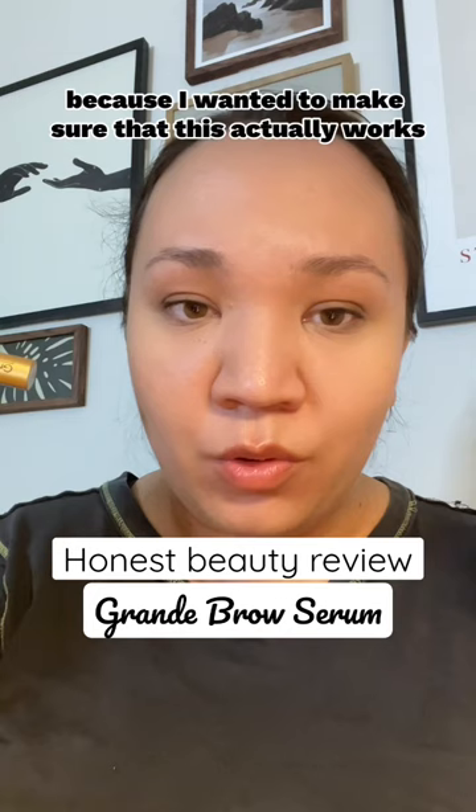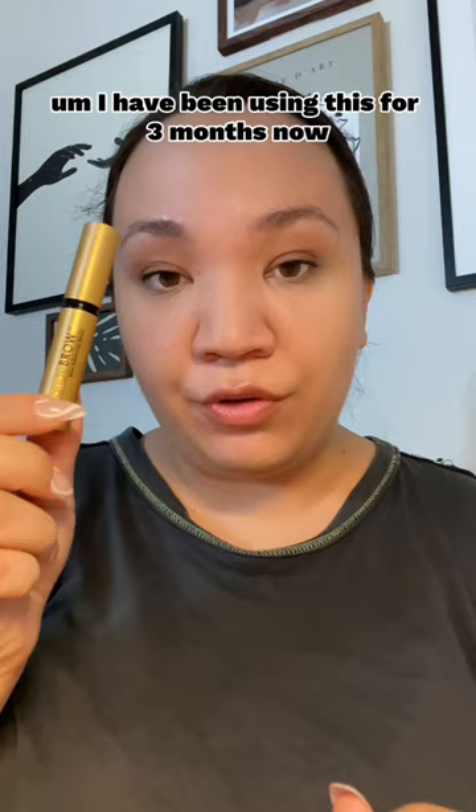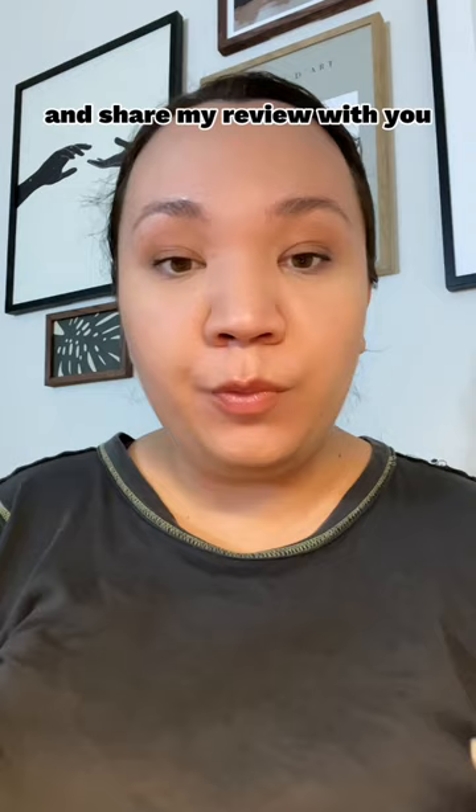This product is designed to give you thicker, fuller, healthier looking eyebrows. I have been using this for three months now, which I believe gave me enough time to form my opinion and share my review with you, and hopefully it will be helpful.